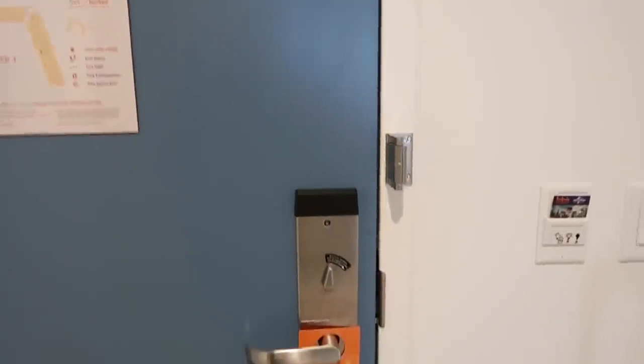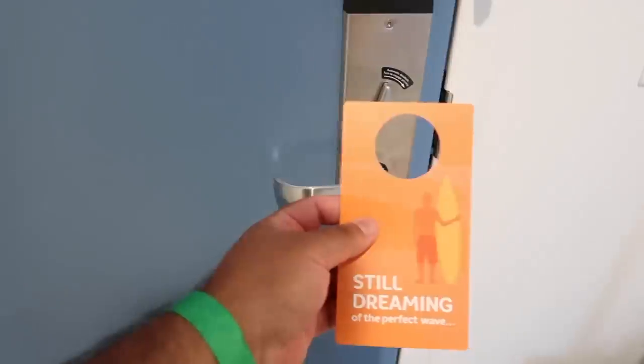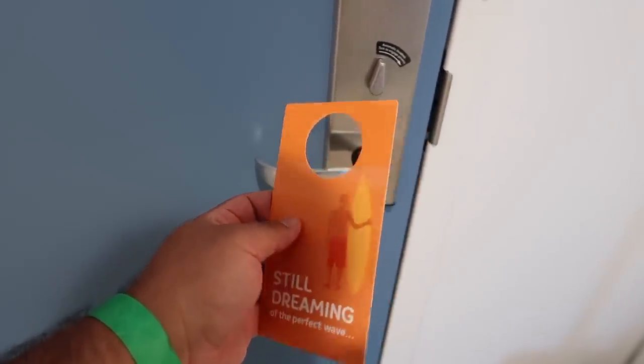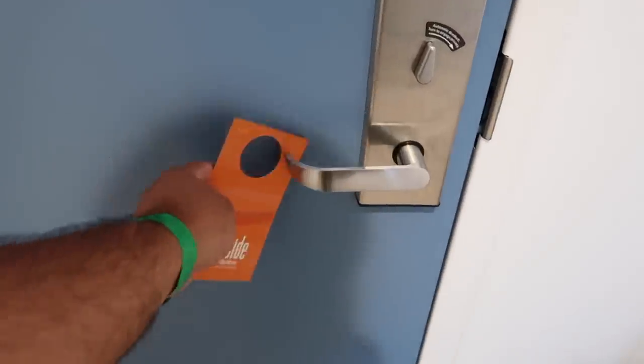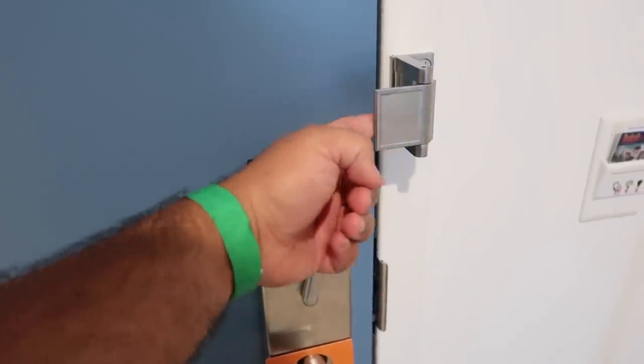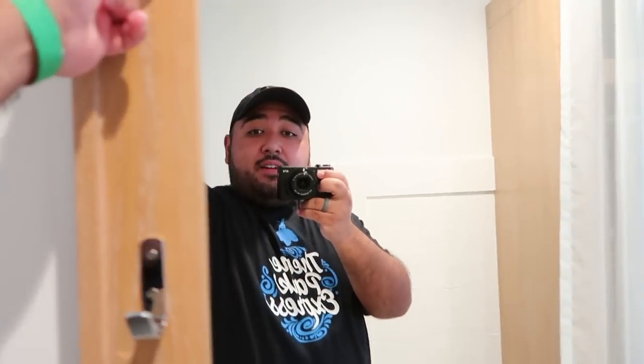Now that we are inside the hotel room, we can take off our face masks and give you a brief tour. Starting from the door as soon as you walk in, we have a 'Do Not Disturb' sign, a door stop mechanism, and a mirror with some fancy hooks on it.